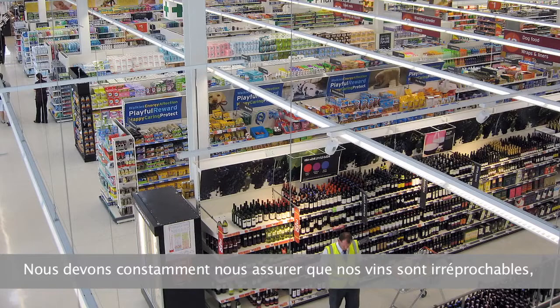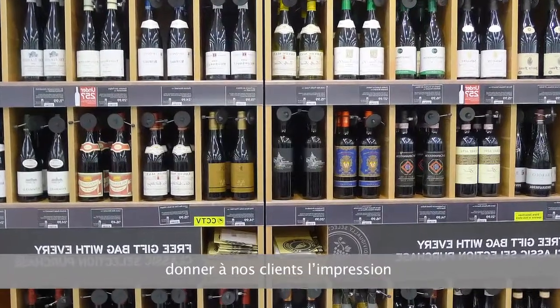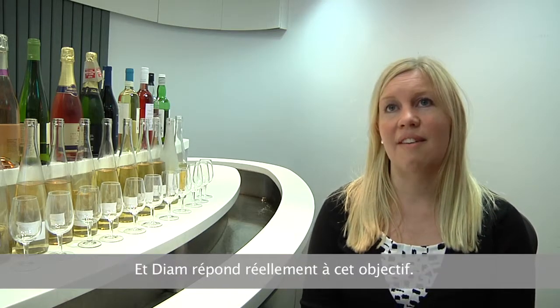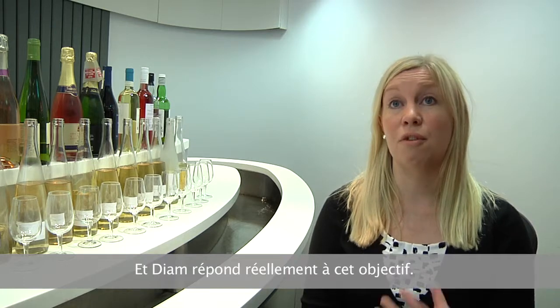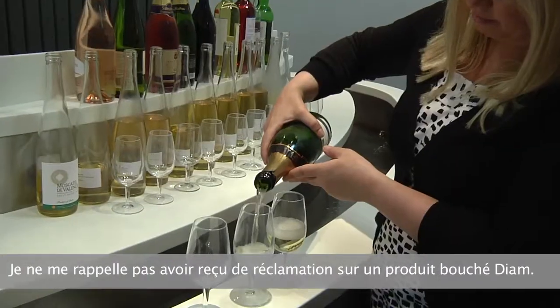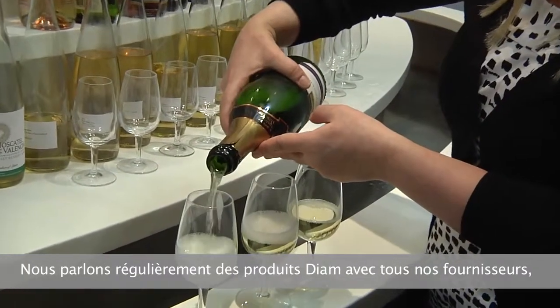We need to make sure that we have wines which look perfect all the time on shelf, make our customers' lives easier, make them feel they're getting something traditional, something quality — and D.A.M. actually makes that really useful for us. I can't think of the last time we had a complaint about a product that had a D.A.M. in it.